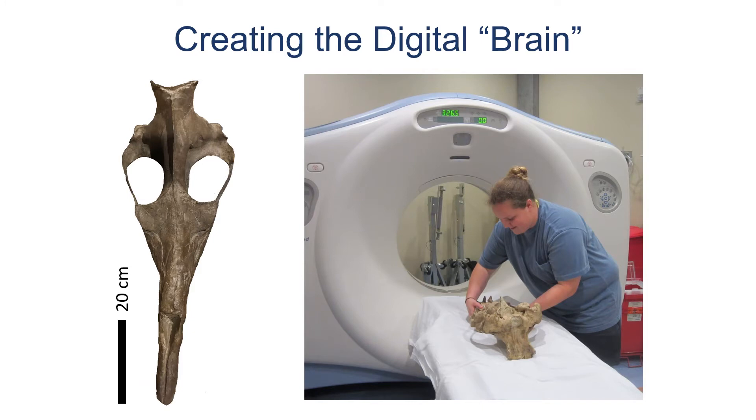To study the brains of fossil animals, we need to look at the cavity inside of the skull where the brain was. This is called an endocast. We can create a digital endocast from data obtained through a regular CT scan, something that you could have done at the hospital. Here is geology student Kelsey preparing our patient, the Georgicetus skull, for scanning.